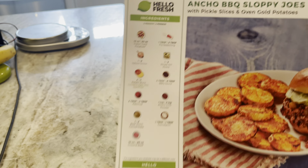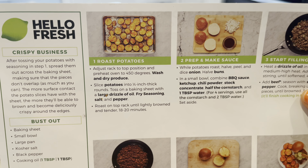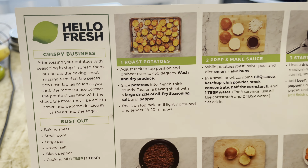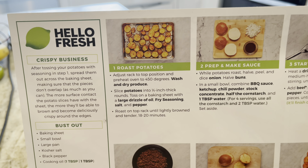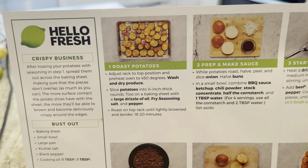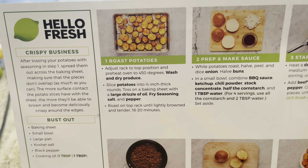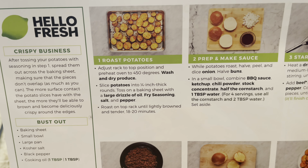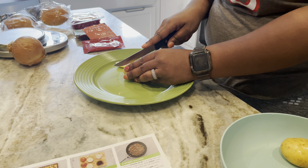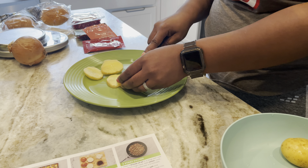Alright, enough with clothes. It is time to make some dinner! We are doing the ancho barbecue sloppy joes with pickle slices and oven gold potatoes. Step one is to roast the potatoes — adjust rack to top position and preheat oven to 450. Wash and dry produce, slice potatoes into one-fourth inch thick rounds, toss on a baking sheet with a large drizzle of oil, fry seasoning, salt and pepper, and roast on top rack until lightly brown and tender, 18 to 20 minutes.